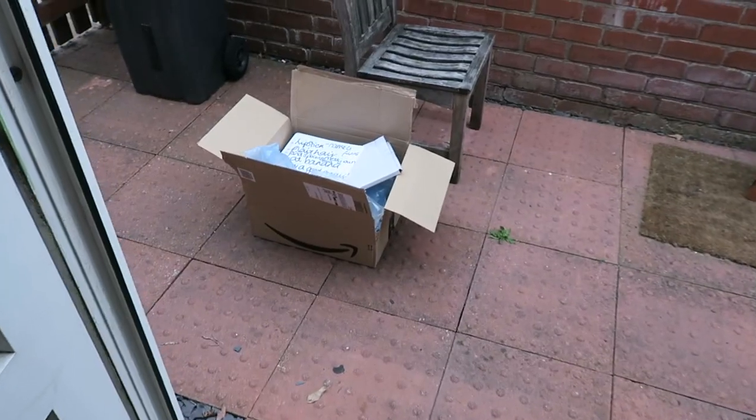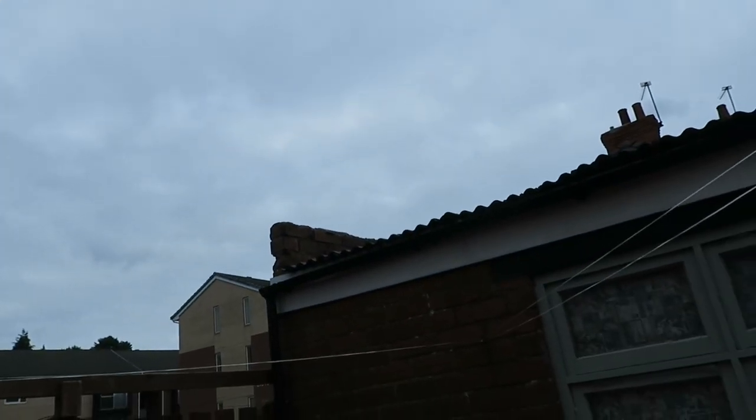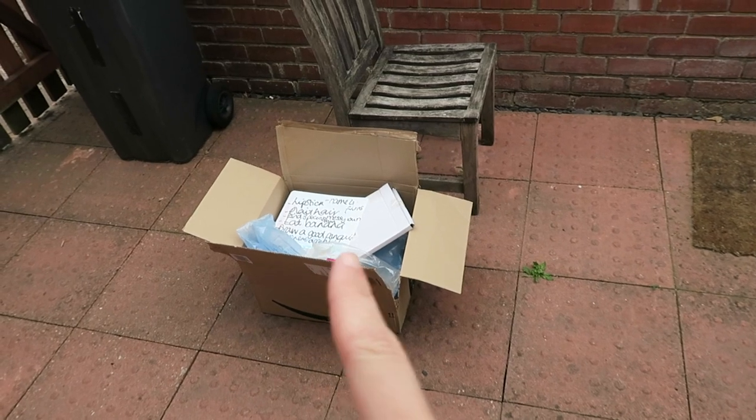I've just finished washing up and doing a basic tidy up and I've got a rubbish bag of things to throw out. I'm going to go outside and throw this into the wheelie bin. I'm also throwing out this Amazon package - that's the package of the thing I'm going to be showing you later on.